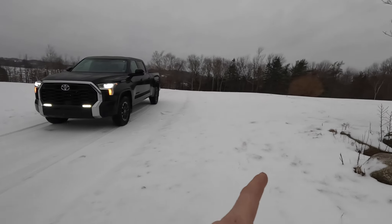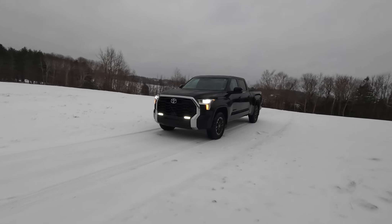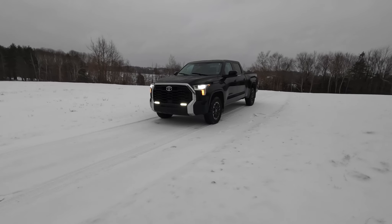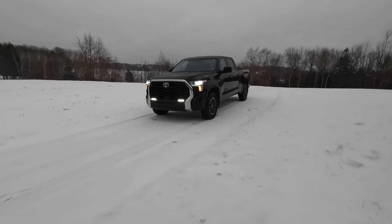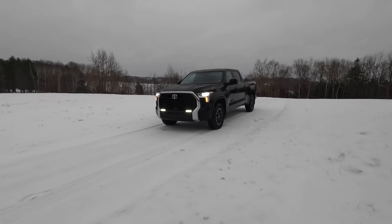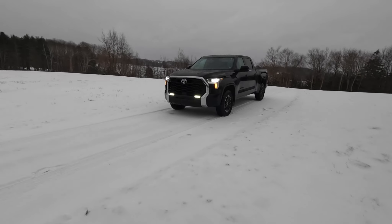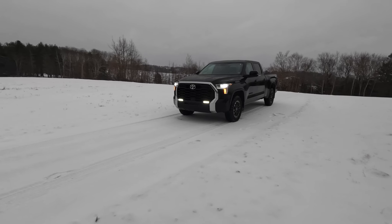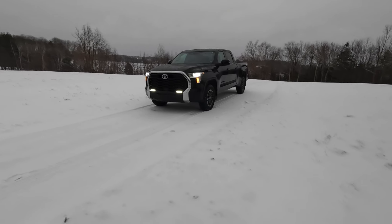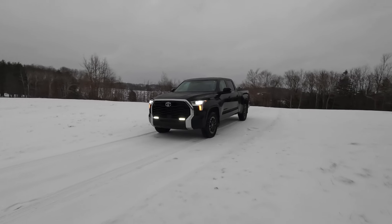This snowfall is from a storm we had a few days ago. I did get to drive the Tundra a little bit in that snowstorm and it did really good for the tires that are on it — I didn't expect it to do near as well as what it did. That snow was really fluffy.